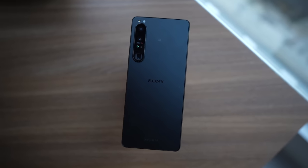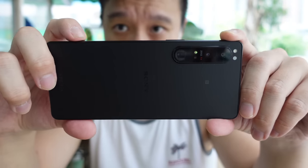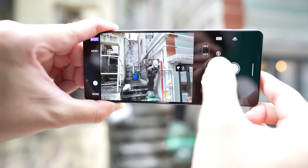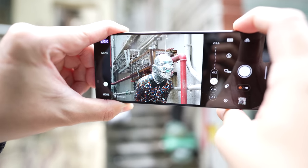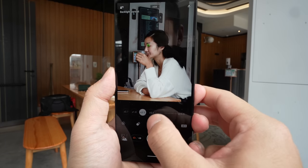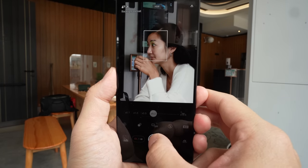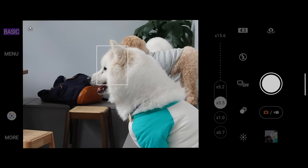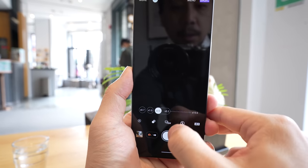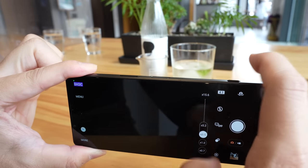Now let's talk cameras — the main event. The Xperia 1 Mark IV has a triple lens system covering ultra-wide, wide, and telephoto focal lengths. The zoom lens is groundbreaking: it's a periscope zoom lens with a variable optical range between 85mm (around 3.5x zoom) and 125mm (around 5.2x zoom). Unlike last year's Mark III which only gave optical zoom at two fixed levels, this year you get optical zoom at every point between 3.5x and 5.2x — making it the most versatile optical focal length range in any smartphone.